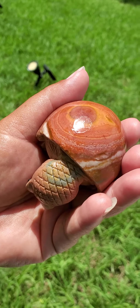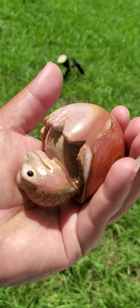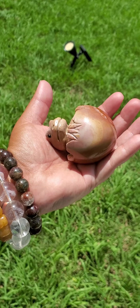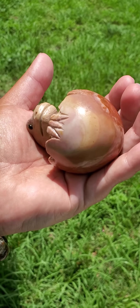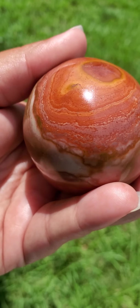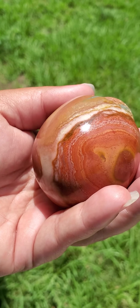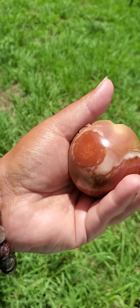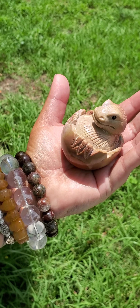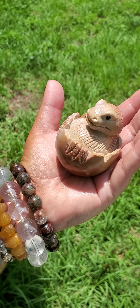If you go to www.etsy — spelled E-T-S-Y dot com backslash sublime soul gifts, all one word, spelled S-U-B-L-I-M-E-S-O-U-L-G-I-F-T-S — I will have a lot more pictures of this beautiful and rare natural crystal, and also a lot more information if you'd like to learn more on how this can help you. I'm only going to be touching base on just a few more metaphysical properties, and this is a crystal that does offer a lot more metaphysical properties also.